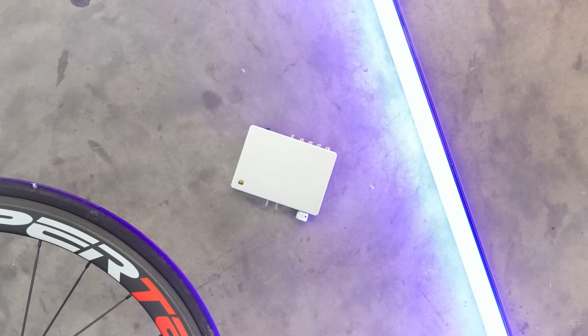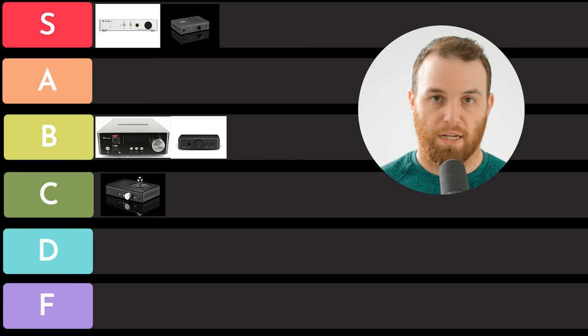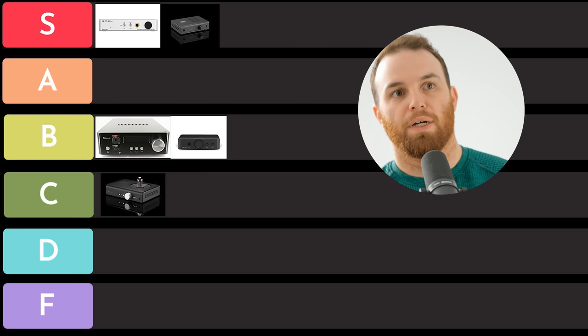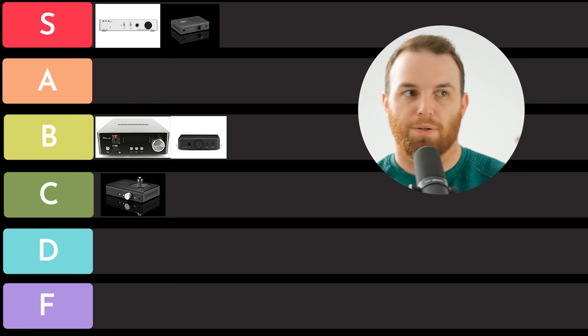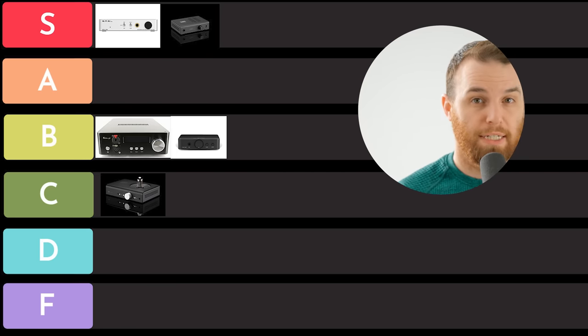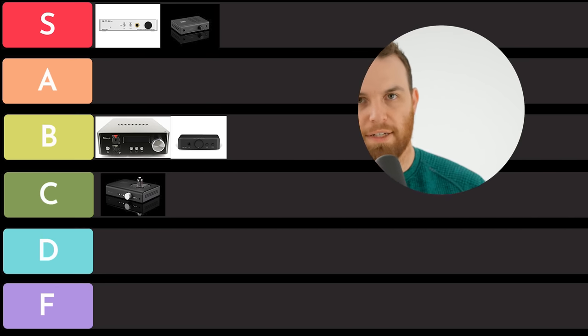SMSL SH6 — another budget amplifier. Very good. In my opinion, this goes head to head with things like the Magni at this price. I think they're extremely comparable. Both the Magni and the SH6 right now I think are S tier. They're fantastic values. They sound really good. I'd say if you value cleanliness, go with the SH6. If you value a little bit more bass and don't care quite as much about how clean it is — but still very clean — then go with something like a Magni. Both are going to be S tier.